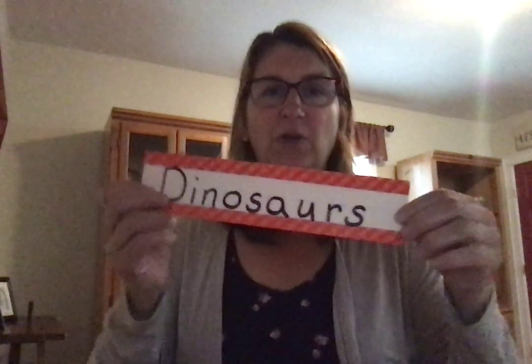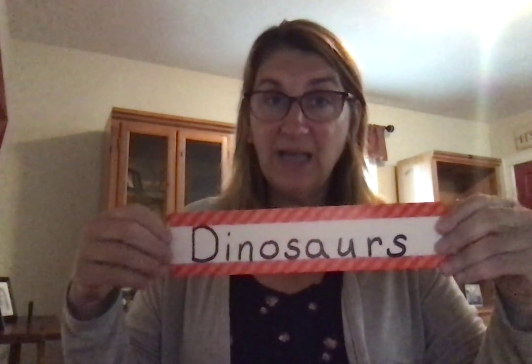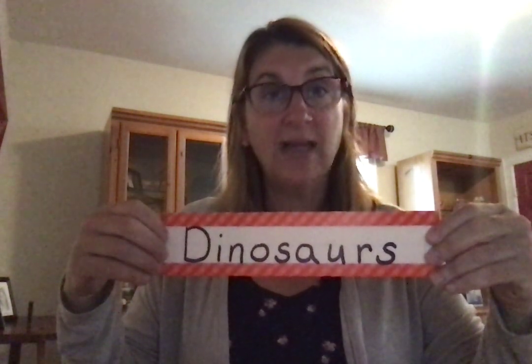The first word that we're going to learn is the word dinosaurs. Dinosaurs is a word that describes all of the different kinds of dinosaurs because each dinosaur has its own name. They were very different — some of them were meat eaters, some of them were plant eaters. There are all different kinds of dinosaurs and we'll learn a little about some of them today.